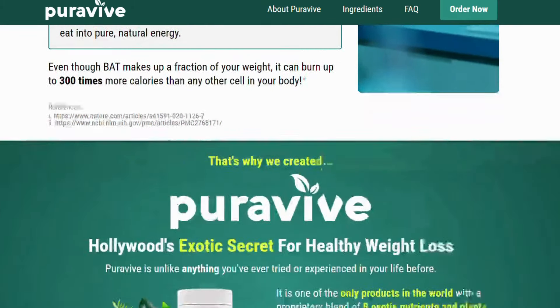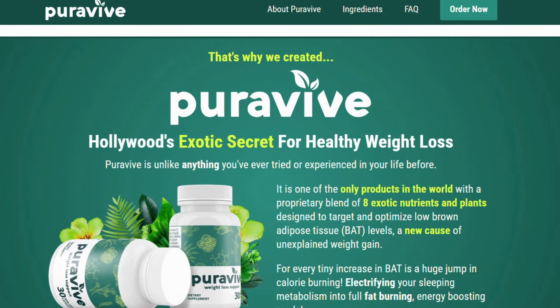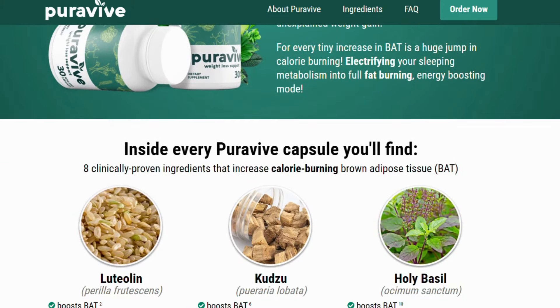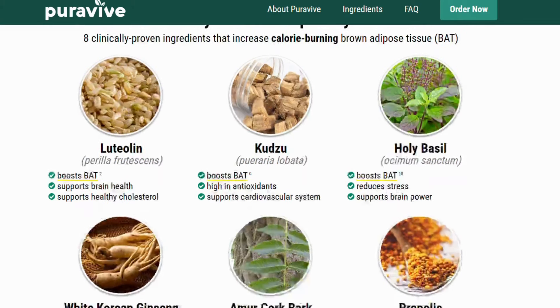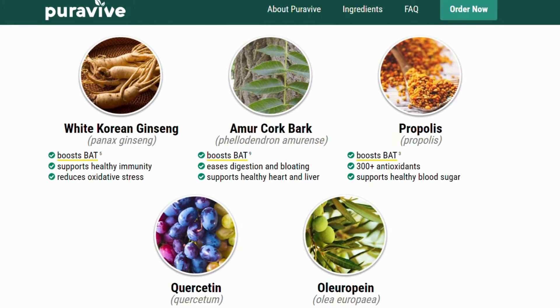I've got it open here, I'm checking it out. I left the link for you guys just here below this video, so you don't have to waste your time searching the internet afterwards. PuraVive is really amazing because they were able to create this formula using only natural ingredients. So it is 100% organic, it does not have side effects, and it does not have any contraindications.